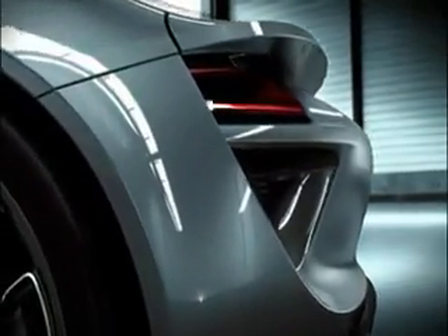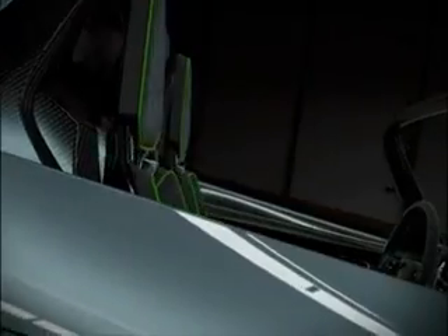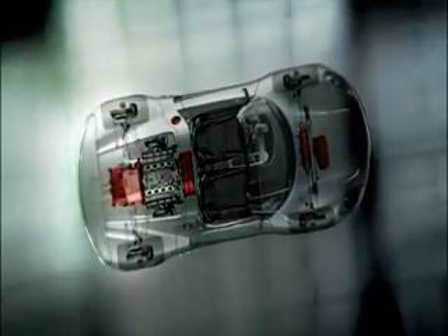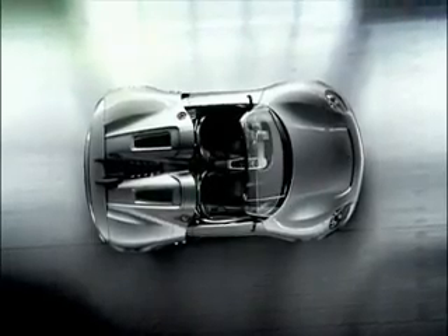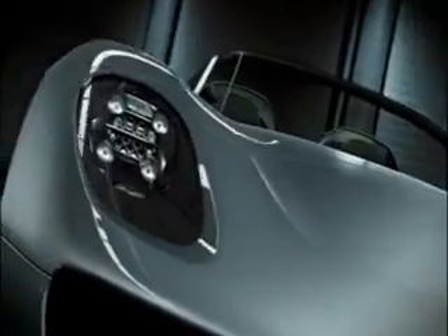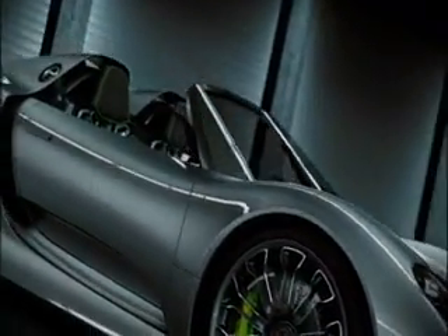The Porsche 918 Spider takes new paths with electric all-wheel drive and torque vectoring. There's also the Porsche double-clutch transmission PDK with electric boost function. All vehicle components are embedded in a performance-focused automotive architecture with a CFRP monocoque, weighing less than 1,490 kilograms — a very low power-to-weight ratio that makes it a true high-performance hybrid.